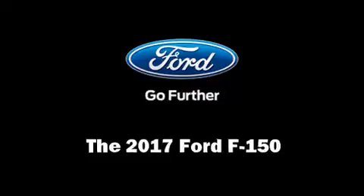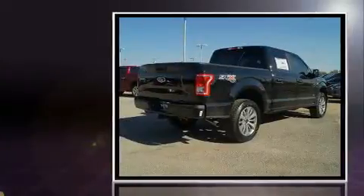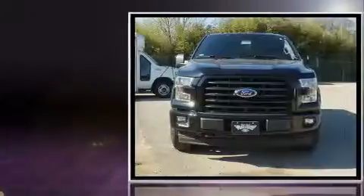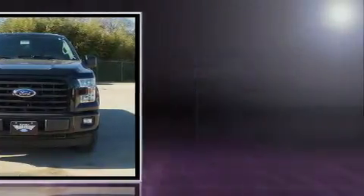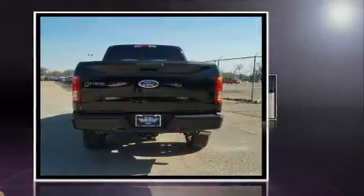Come test drive this 2017 Ford F-150. Ford infused the interior with top shelf amenities such as delay off headlights, variably intermittent wipers, a trip computer, a rear step bumper, and a split folding rear seat.